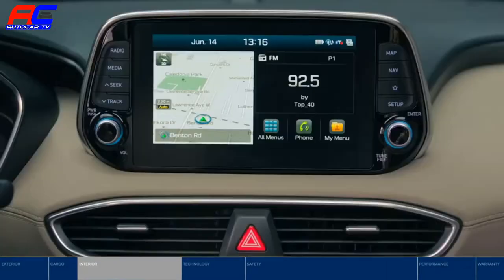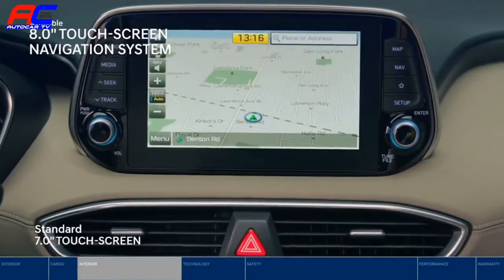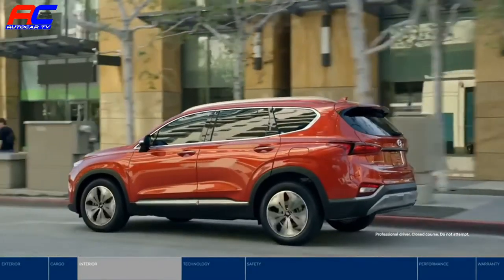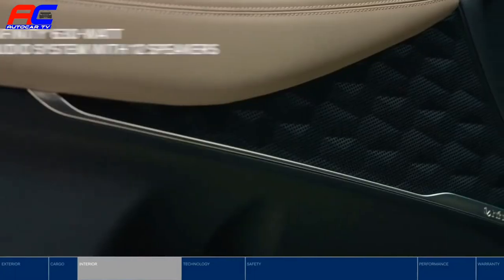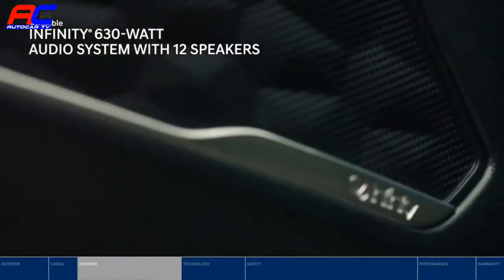Now that everyone is settled, need directions? The large 8-inch touchscreen navigation system will get you there. Whether you're commuting or road tripping, enjoy the premium audio system with 12 speakers, making the drive even more enjoyable.